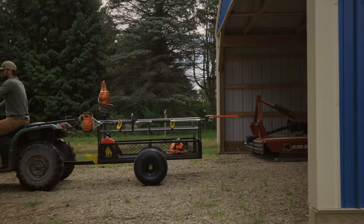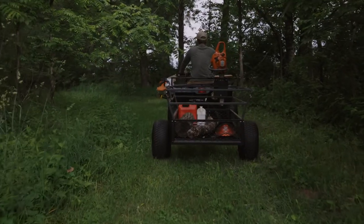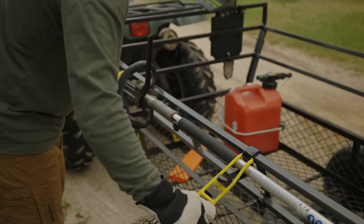Gorilla has done it again, this time bringing you the most rugged and versatile ATV trailer available. With unique features like the chainsaw bracket and pull saw holder to secure your tools while in transit.